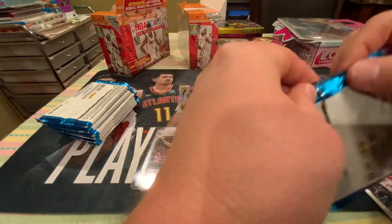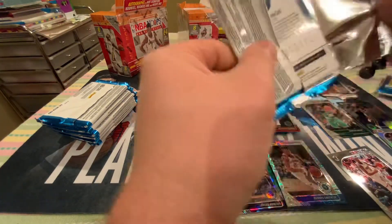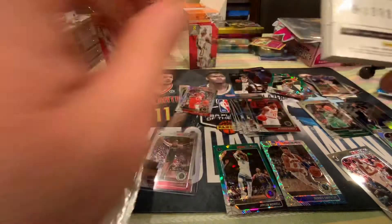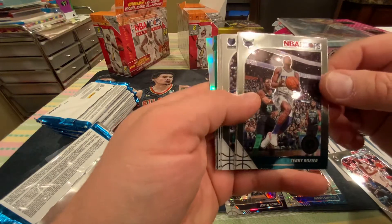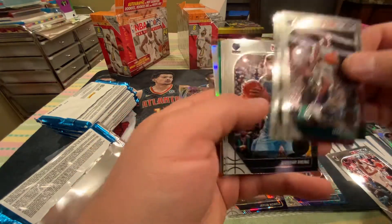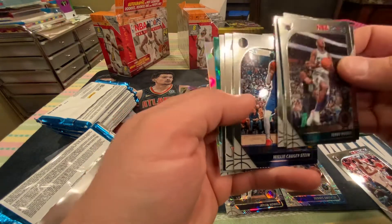Here we go. We got a good card finally. It's a silver. Yes, that's a huge card. All right, we got a good one. The box is much better than the last box, right off the bat. That last card is a silver and it's a monster.